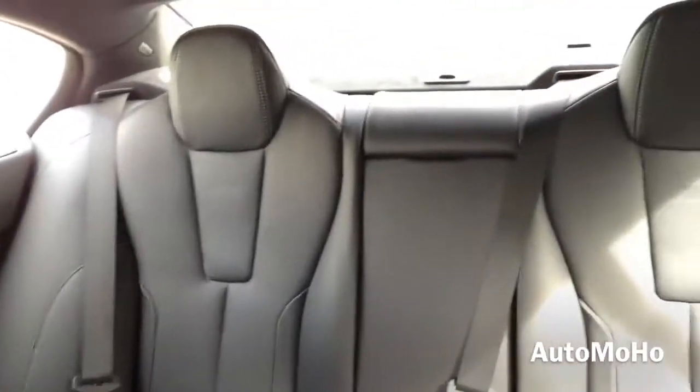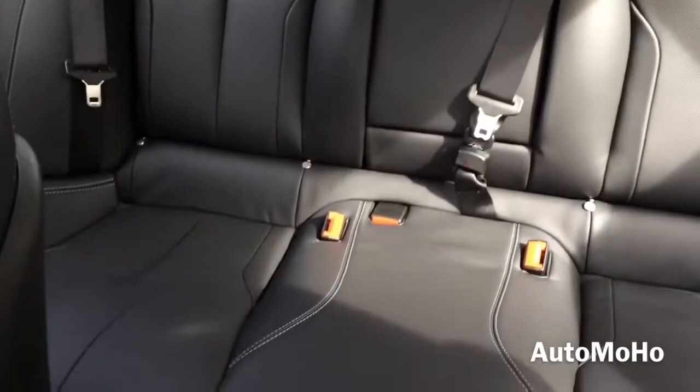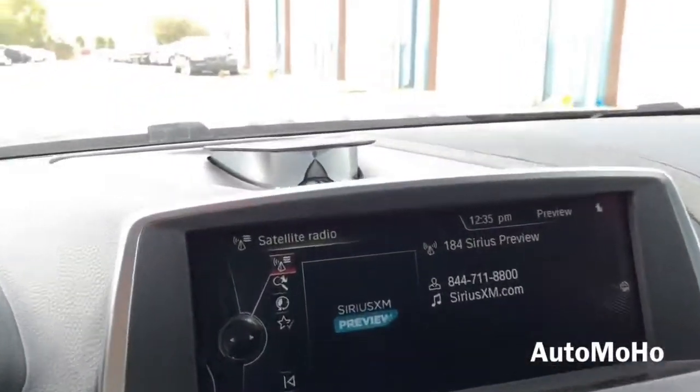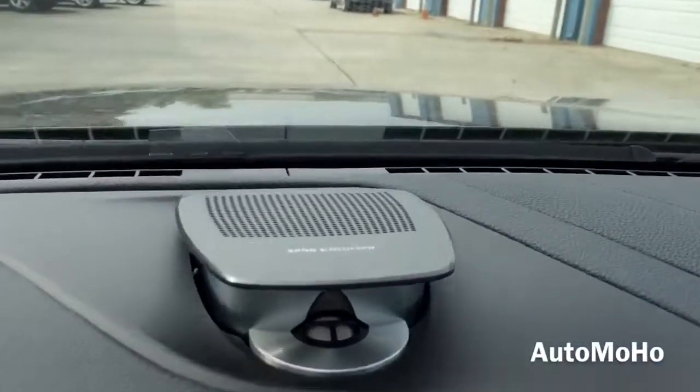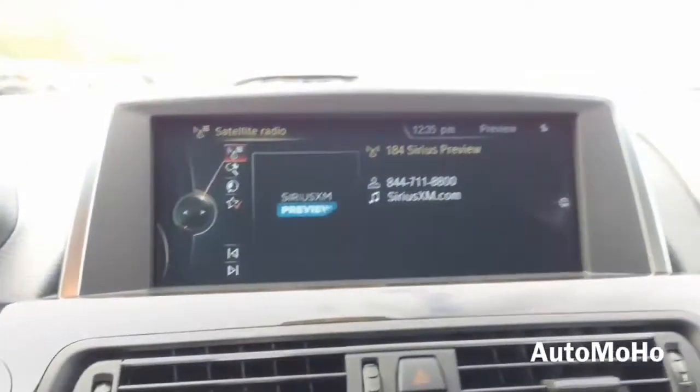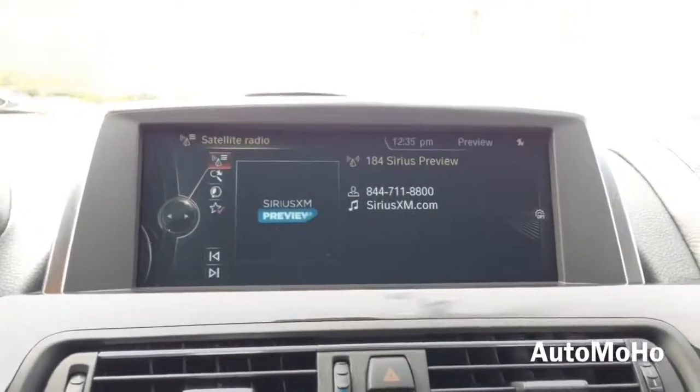This particular model also comes with the optional Bang & Olufsen high-end surround sound system that features 16 perfectly integrated loudspeakers that deliver a rich sound to the cabin. There's the Bang & Olufsen surround sound speaker, and the large 10.2-inch LCD screen.